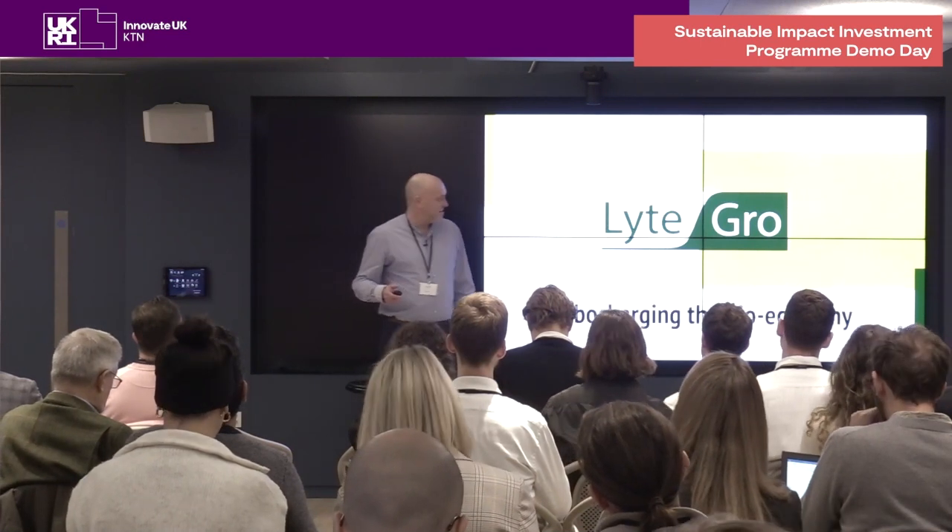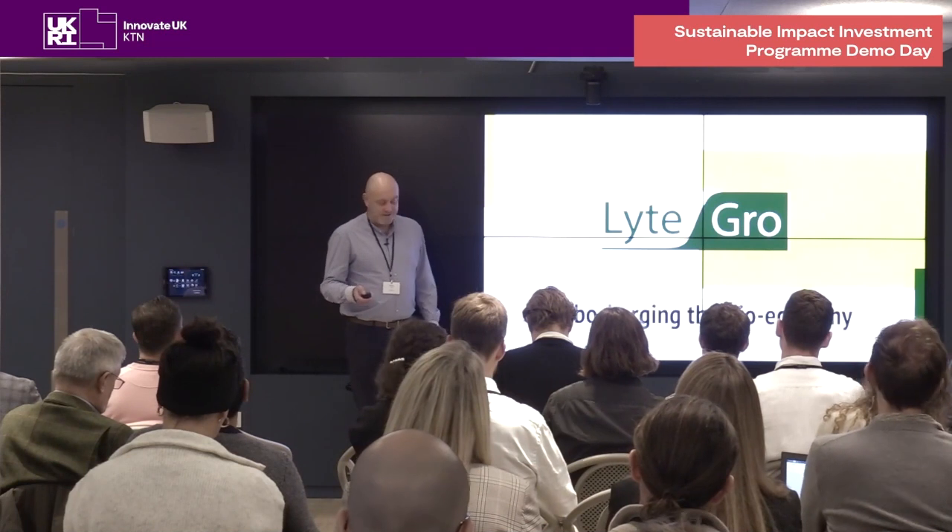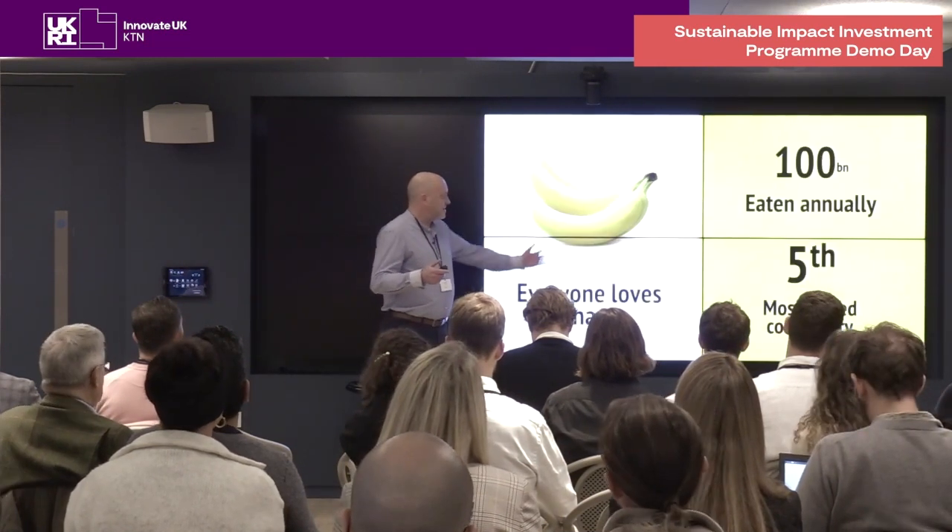Hi folks, thanks for coming. My name is Andrew Lee and I'm CEO of LightGrow. I'd like to talk to you today about these.